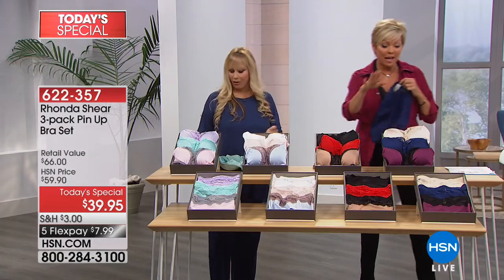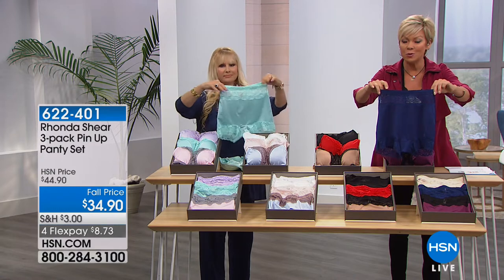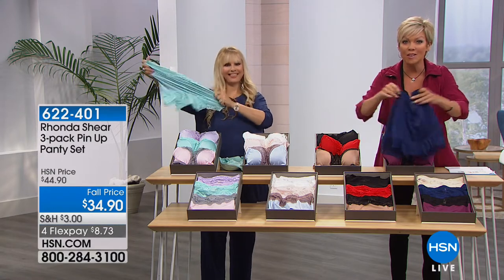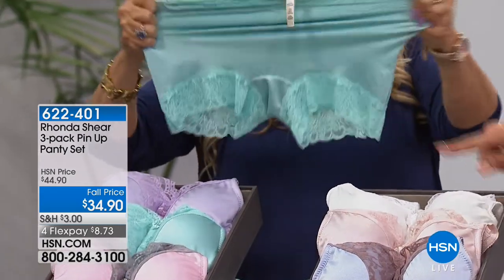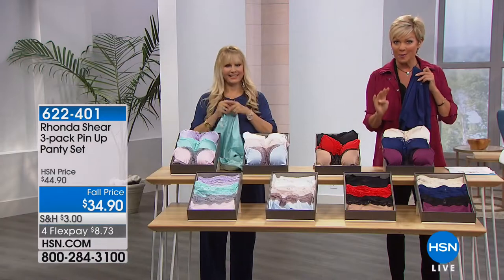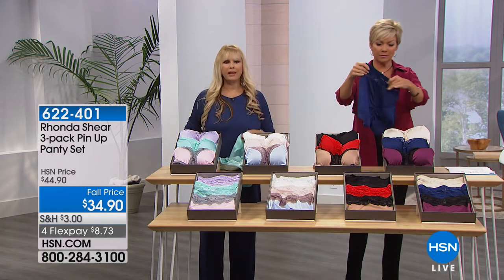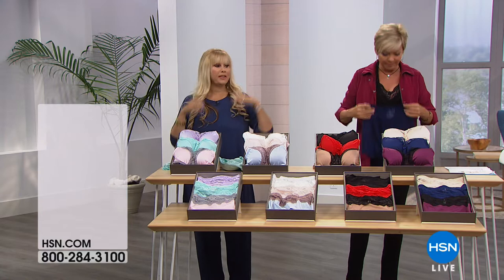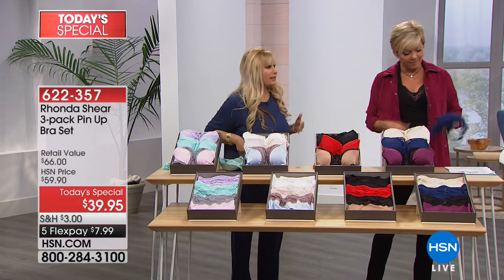This is all part of what Ronda calls the 'Ah' lifestyle. I also want to highlight the new Ah Pin-Up panty — a four-pack of briefs with more coverage, equally sexy. Item number 622401, and they're ten dollars off when you get them with today's special. You get four briefs with your three-pack of bras. They offer more coverage over the tummy and more shaping over the hips and backside.